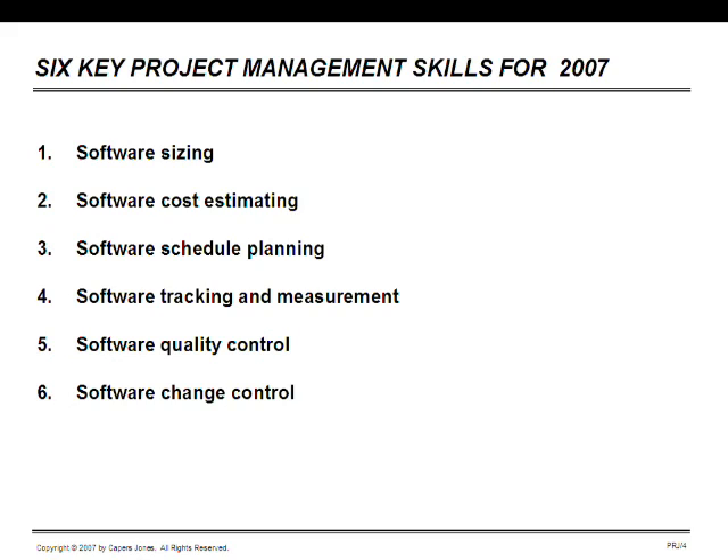I would like to discuss six project management skills for 2007: software sizing, software cost estimating, schedule planning, tracking and measurement, software quality control, and software change control. These are topics that every project manager really needs to understand.